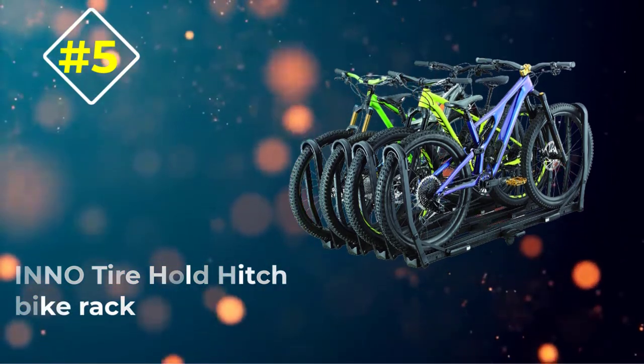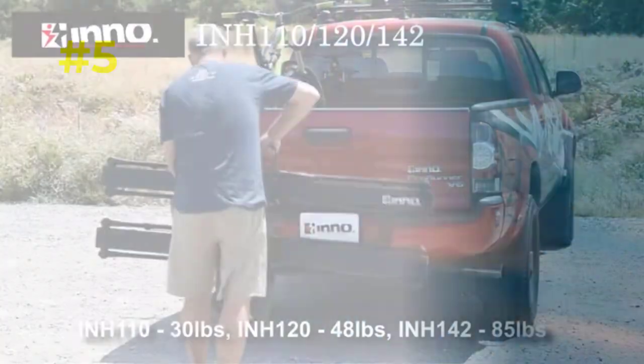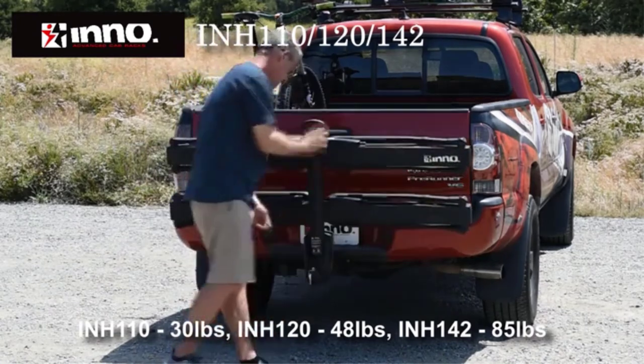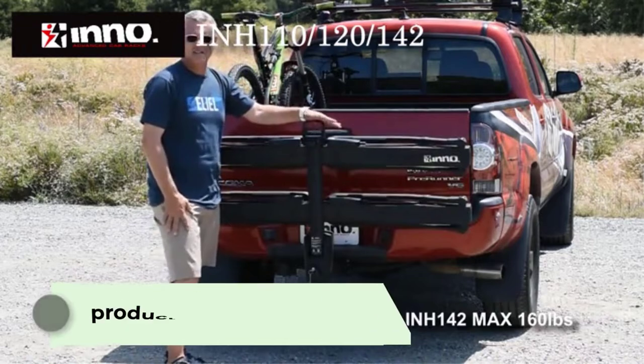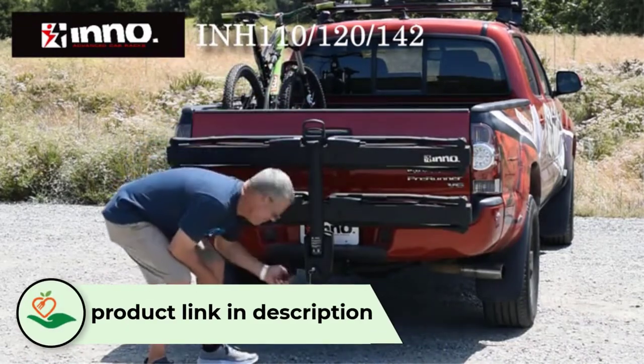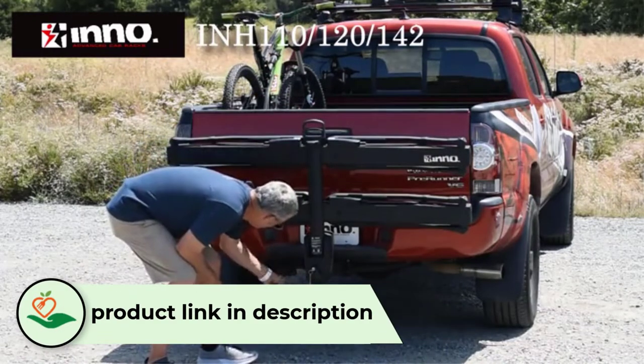Number 5: INNO Tire Hold Hitch Bike Rack. Inno's low-profile tire hold bike hitch 4, at $900, can carry up to 4 bikes up to 60 pounds each. But this monster looks like you could strap an ATV to it — you can't.